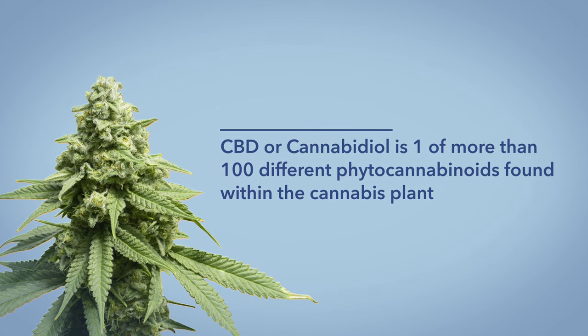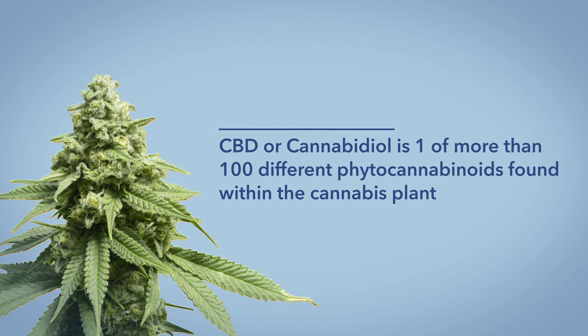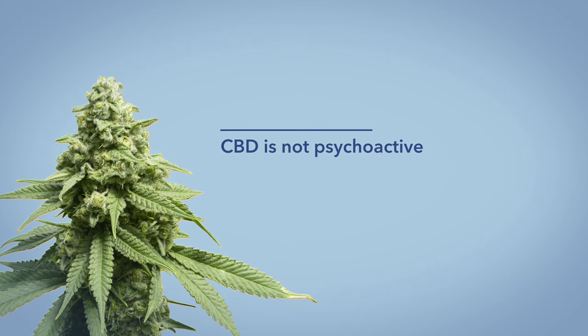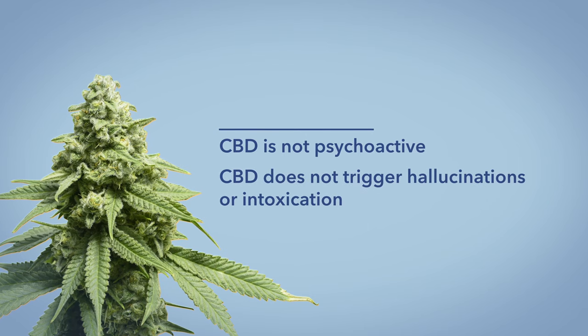So what is CBD? CBD, or cannabidiol, is a compound found in the flower of the cannabis plant. It's one of a hundred different phytocannabinoids, with the most popular being the psychoactive tetrahydrocannabinol, or THC. However, unlike THC, CBD is not psychoactive — it does not trigger hallucinations or intoxication. It's mostly used to cause a relaxing effect and to alleviate things like joint pain, anxiety, loss of appetite, and poor sleep.